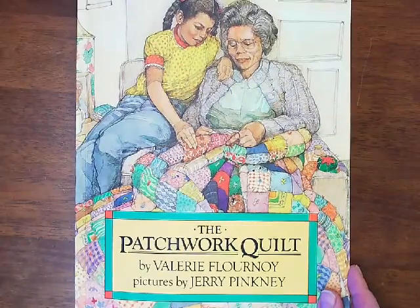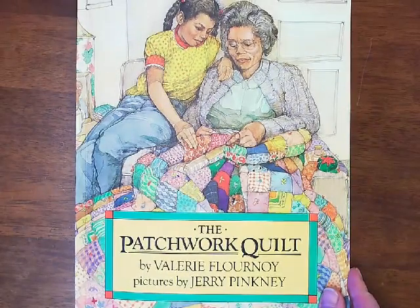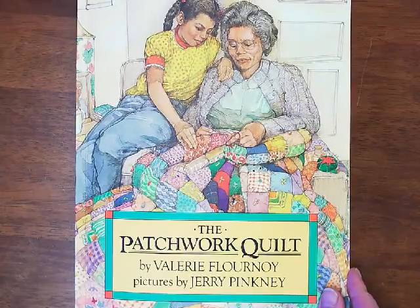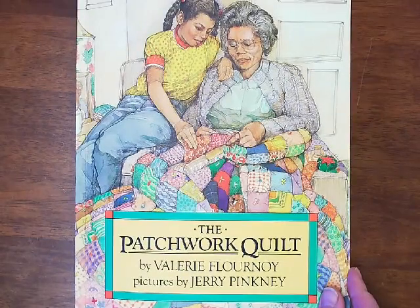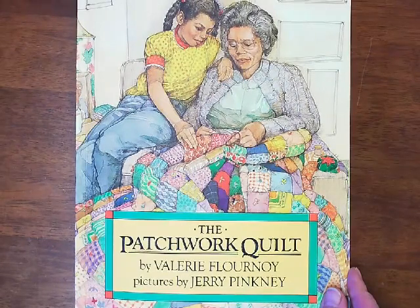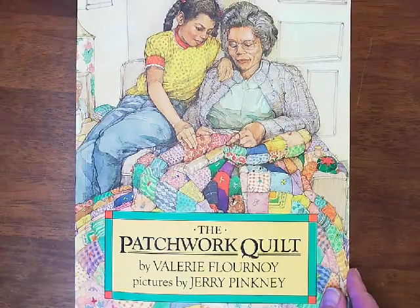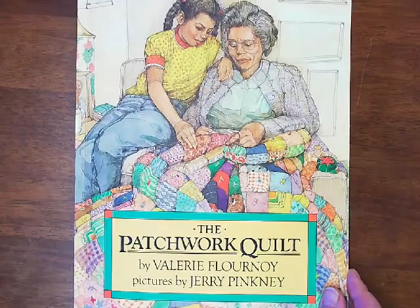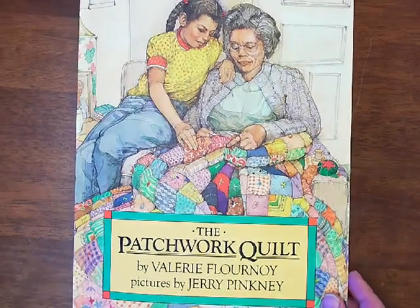Does anyone know what a quilt is? You probably remember from the Patricia Polacco story about a quilt, what it is. How would someone make a patchwork quilt? Some quilts use clothes from clothing people have worn. So do you think that kind of quilt would have a lot of memories? Today I'm going to read you the book The Patchwork Quilt. This is by Valerie Flournoy and pictures are by Jerry Pinkney.